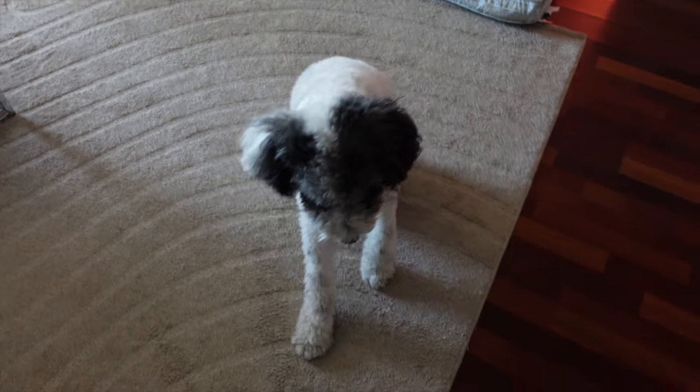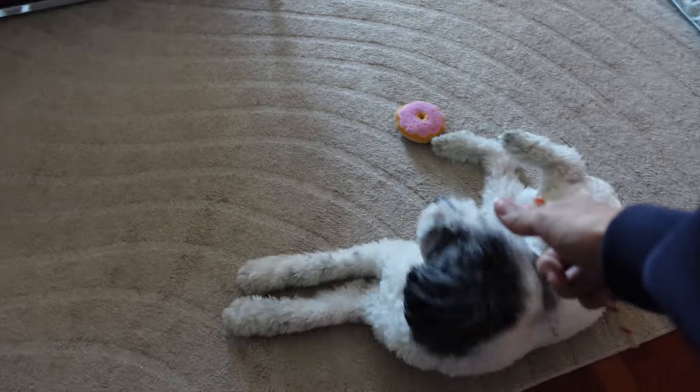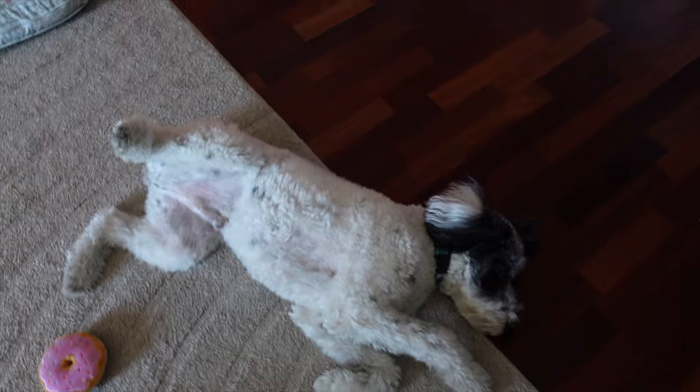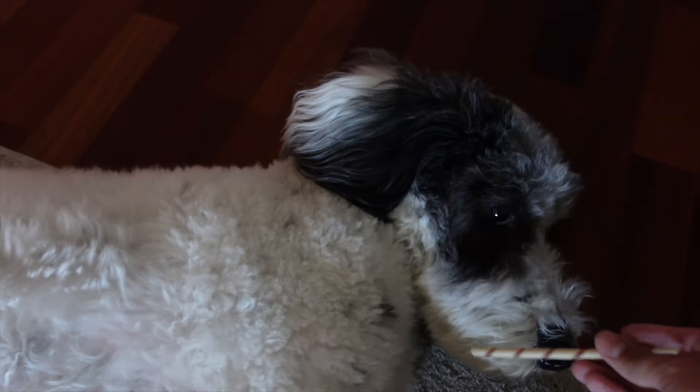Down. Good boy. Good boy, Jackson. Dang — that was insane. Dang, Jackson. You knew the cameras were rolling for that one, huh?